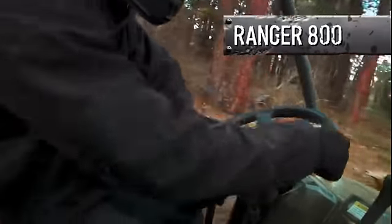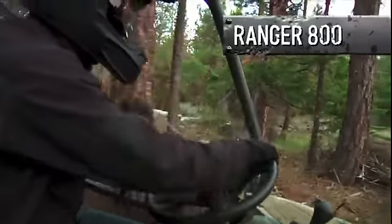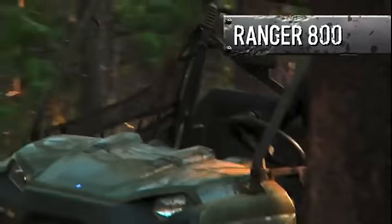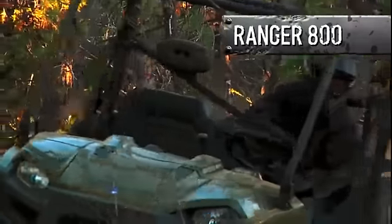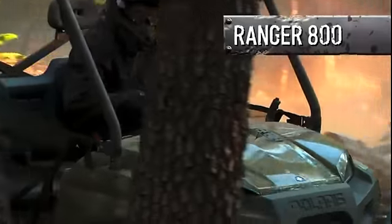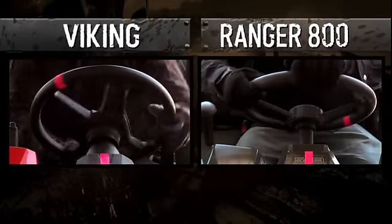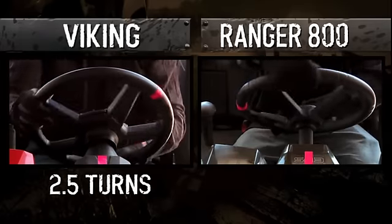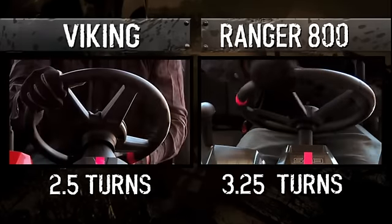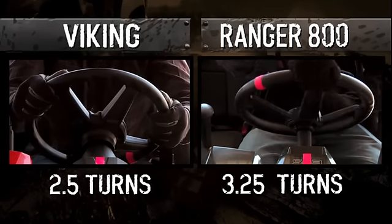The Ranger? The first thing you're going to notice is there's a lot of free play in the Ranger's steering — you have to turn the wheel back and forth quite a bit just to maintain a straight line. And when turning, you'll be spinning that wheel a lot more every time you turn, and that can be a real pain, especially in tight situations. In fact, it takes only two and a half turns of the wheel lock-to-lock on the Viking, while it takes three and a quarter turns on the Ranger 800 — numbers that can really start to add up by the end of a long day.